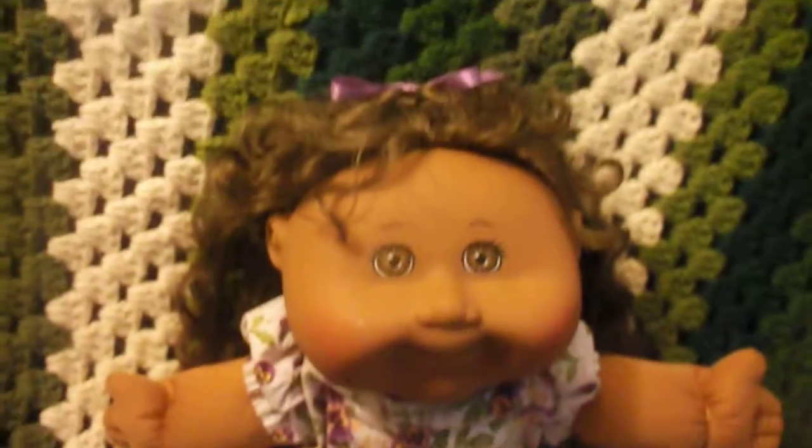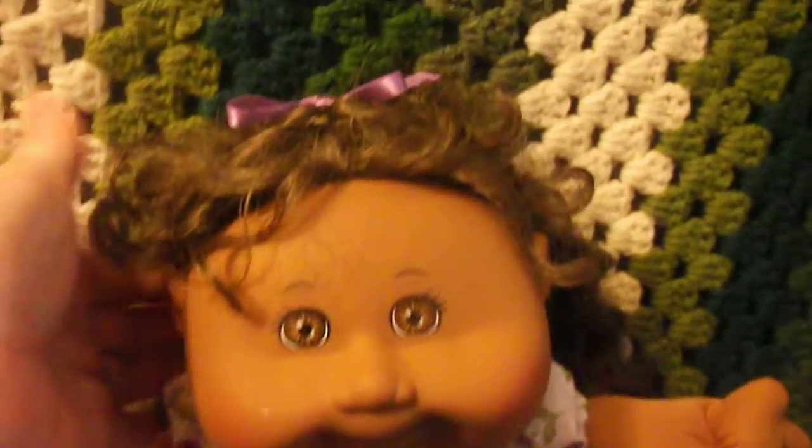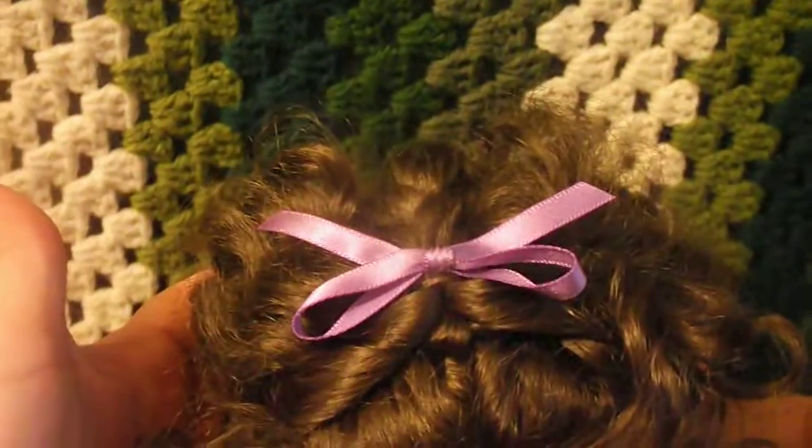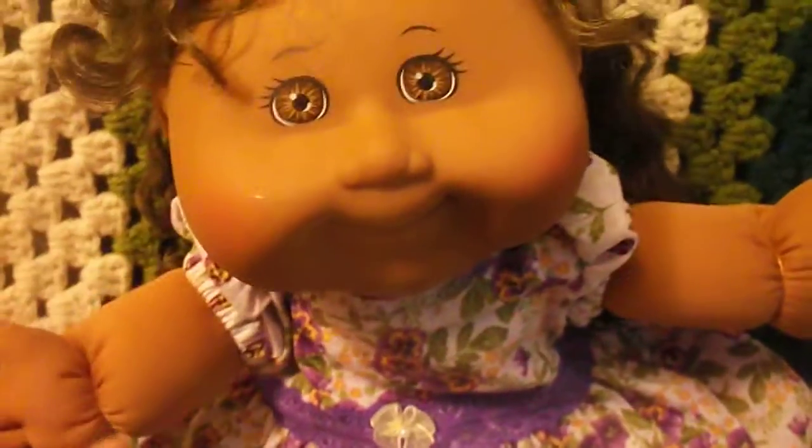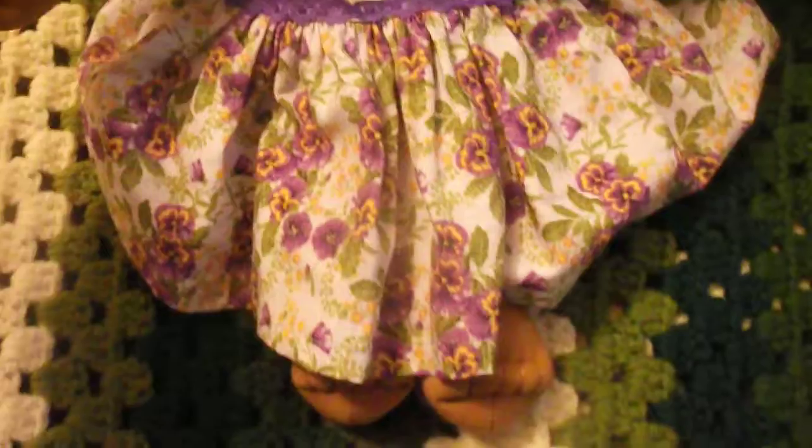Hi guys, it's Michelle. I just wanted to show you this sweet little baby — she was added to my cabbage patch. Since she had a purple bow in her hair, or lavender, I thought this dress would be perfect for her. She's got a little skirt underneath and little bloomers, and I thought she just looked adorable.